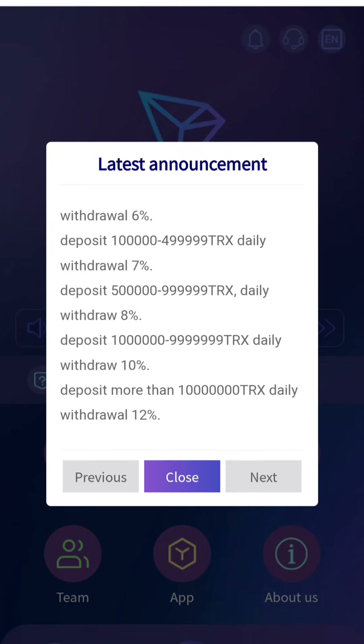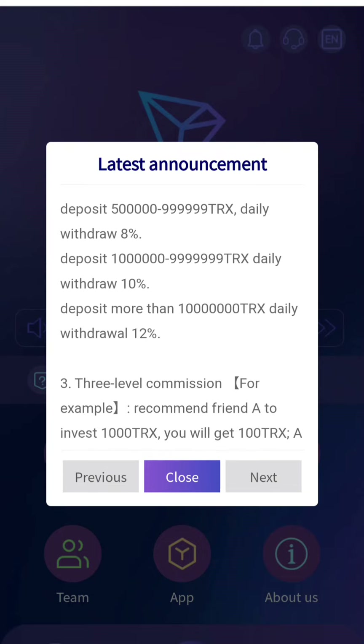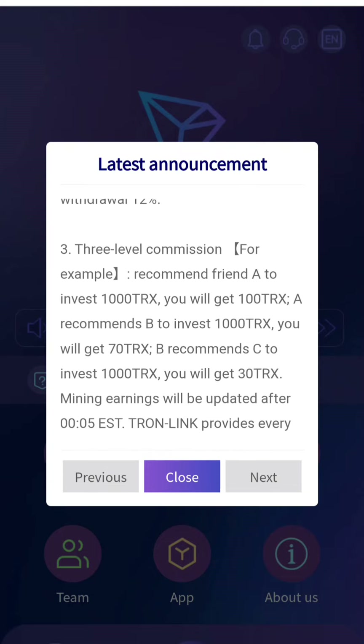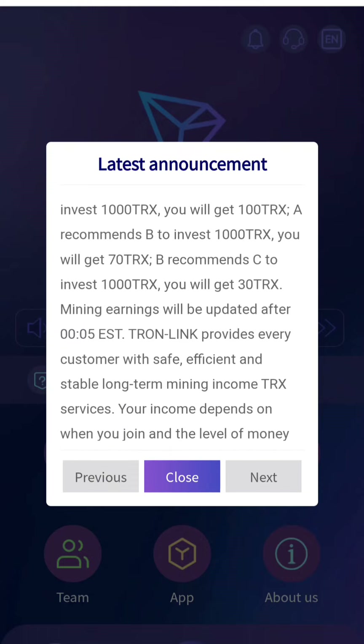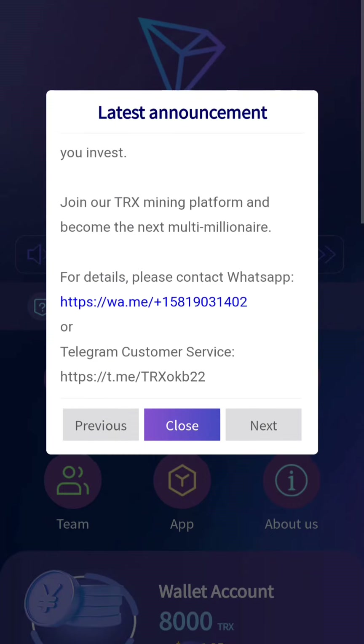You can see the basic rates given there — 5%, 6%, 7%, 8%, 10%, and more than 12%. There are also 3-level commissions shown there. You can check it out with the provided examples. I highly recommend you check it out.